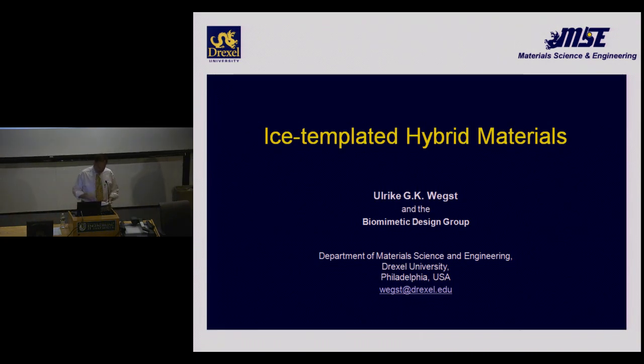Welcome to our seminar today by Professor Uriki Wex. Professor Wex got an undergraduate degree from the Georg August Universität in Göttingen in Physics, then obtained her PhD in the Department of Engineering at the University of Cambridge. After that, she joined Granite Design as a consultant in the marketing area, and from there was a research associate with Professor Mike Ashby, again at the University of Cambridge, who was the PhD advisor and post-doctoral supervisor also to Professor Floss, who was in our department here.